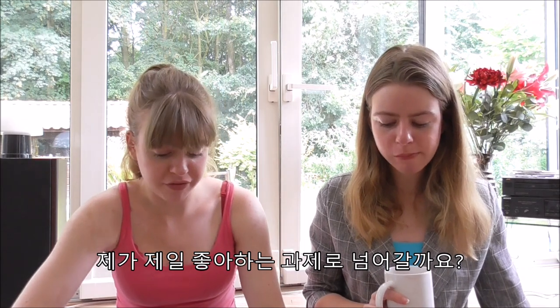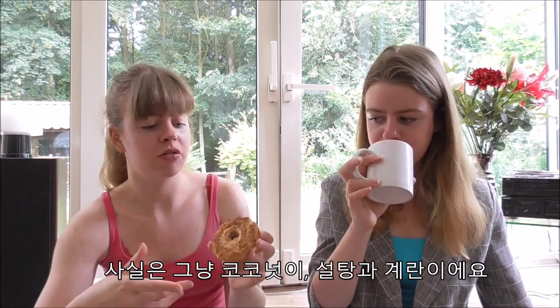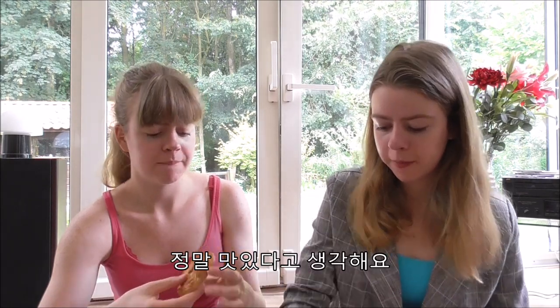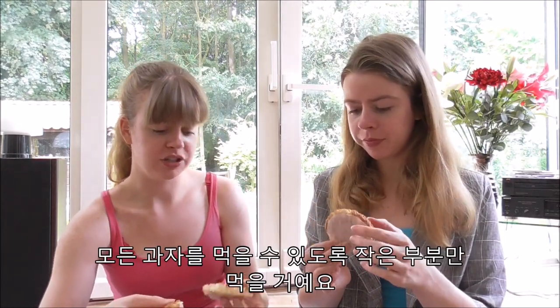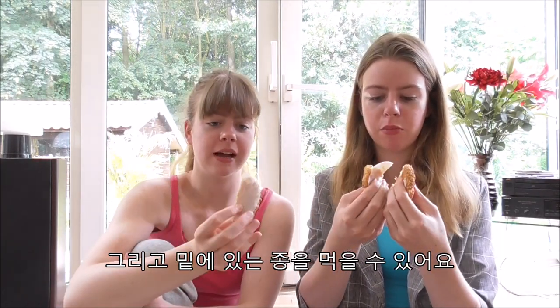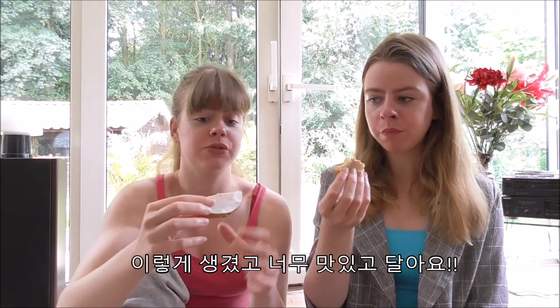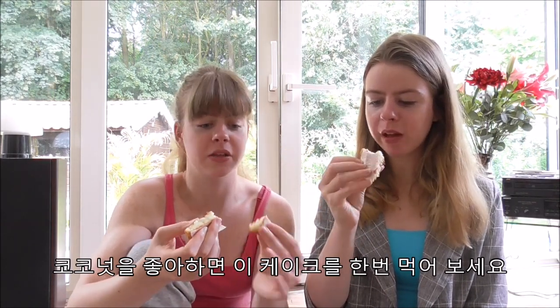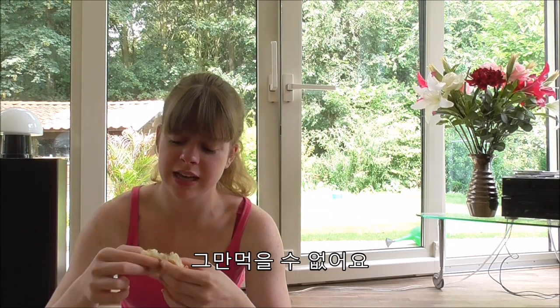Now one of my favorites — it's called cocos macron. It's basically coconut with sugar and egg, and it's absolutely delicious. It's a good idea to eat just a small part so we can get through them all. You can also eat the paper underneath — it's edible paper. It's really sweet, so if you love coconut, this is the one for you.